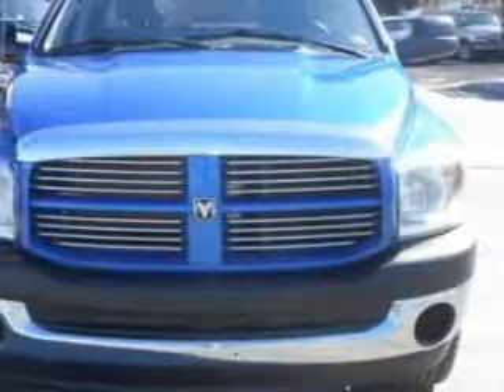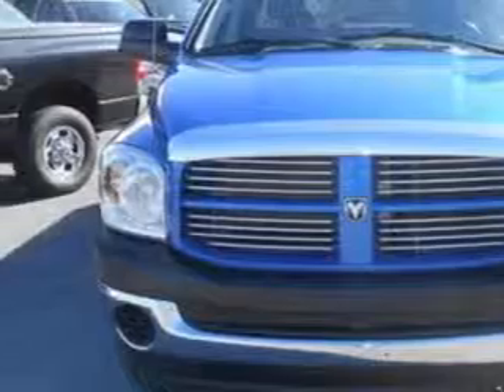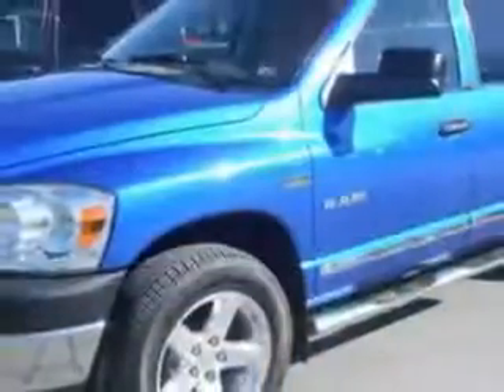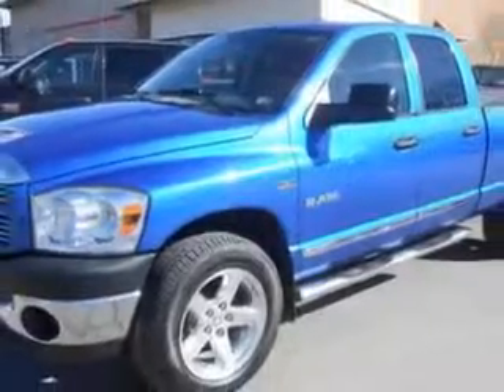Imagine driving this electric blue pearl coat 08 Dodge Ram 1500 SLT Quad Cab 4 Wheel Drive SB, equipped with an 8-cylinder engine and an automatic transmission with only 67,205 miles.